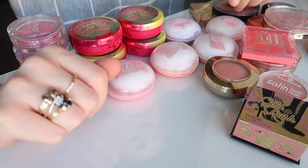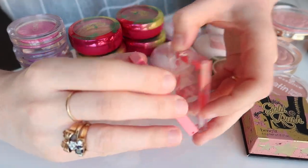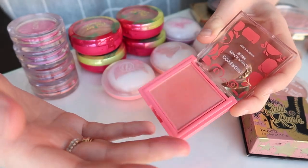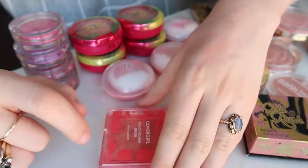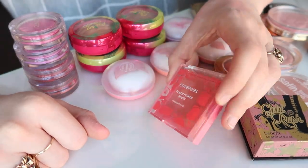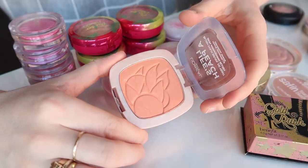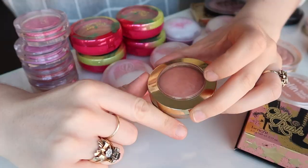I do have NARS Orgasm somewhere — I can't find it but I know it's in my collection and I'll definitely keep that shade too. I'm going to get rid of this CoverGirl Peach Punch blush — it's a peach scented blush and quite pretty, but a little too peachy for me. I prefer something with a bit more pink in it. Same with this L'Oreal Life's a Peach — if I was going to keep one of those peach blushes it would be the CoverGirl one, but I'm getting rid of this one too.